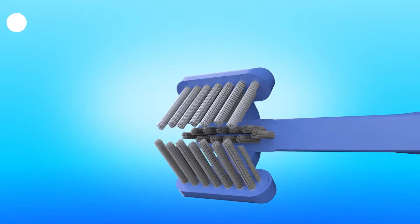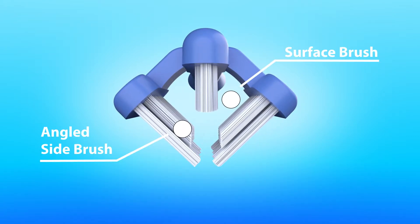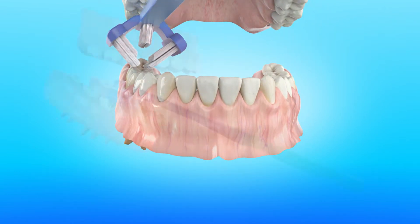We call it the Synergy Toothbrush because different elements of the brush are designed to brush different areas of the teeth and gums simultaneously, maximizing cleaning effect. A person no longer has to concentrate so hard on how to brush correctly with all those angles.